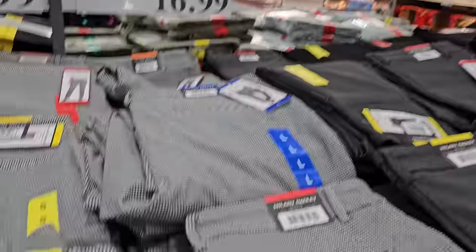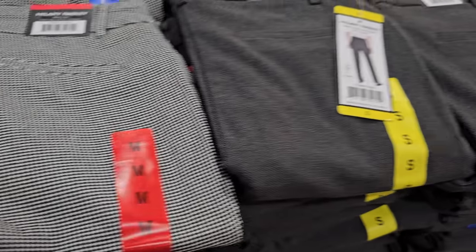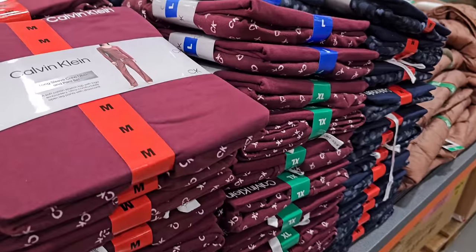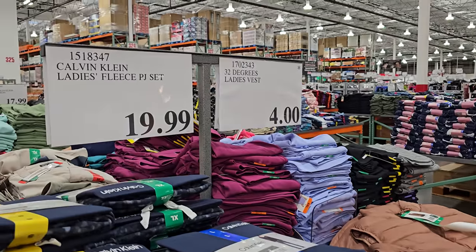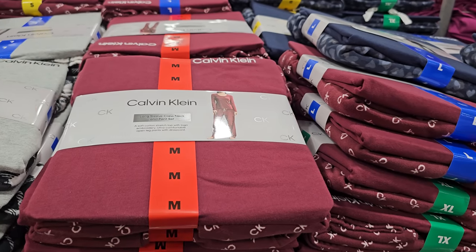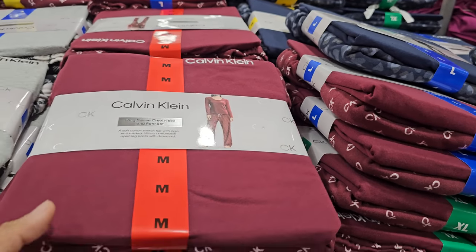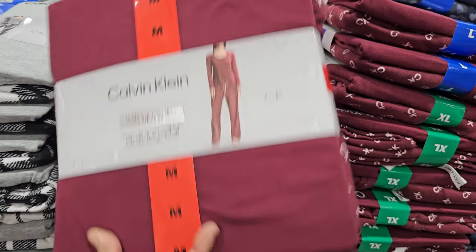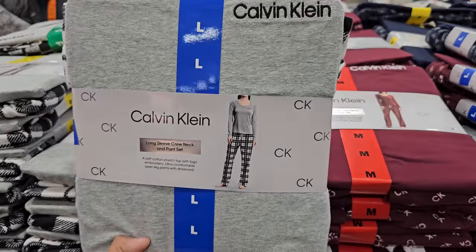And $17 for ladies full-on pants. The ladies Calvin Klein Fleece PJ set is $20. I think the other day I showed you the jogger set — the sweater and jogger set — so this might be a little different. Here's the checkered one and the gray top.